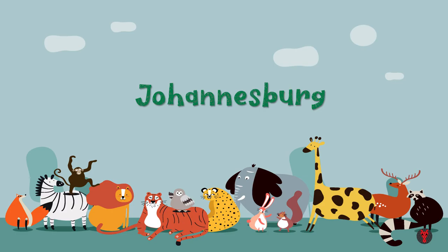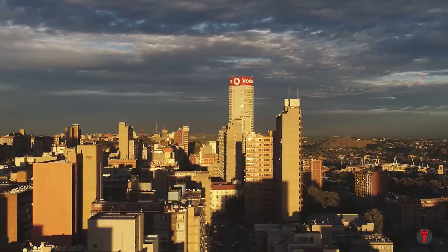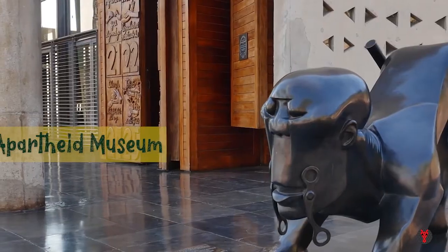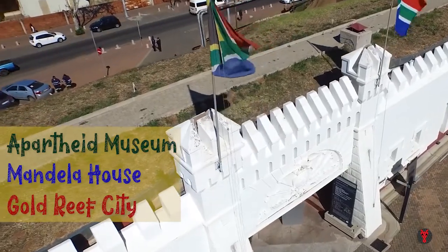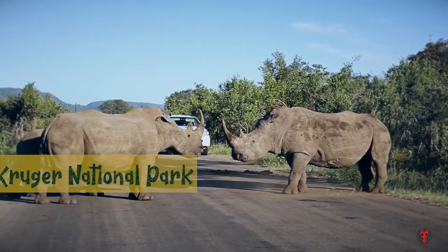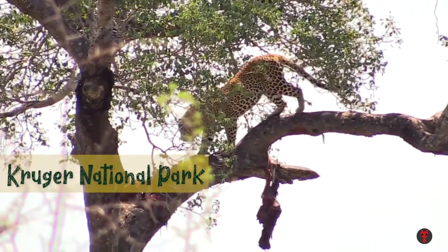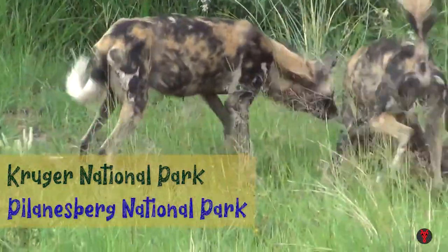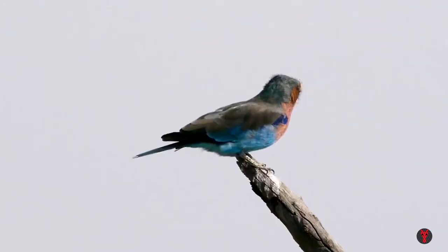Johannesburg, also known as Joburg, is the largest city in South Africa by population, named the city of gold for its rich deposits of gold. One must visit the Apartheid Museum, Mandela House and Gold Reef City here. This city is also the gateway to the world famous Kruger National Park, which is about 6 hours drive from here and home to the Big Five. If you are short of time, you can still see the Big Five in nearby Pilanesberg National Park, just 2 hours from the city, and also enjoy Sun City on the way, which is a theme park filled with lots of adventures, rides and a water park.